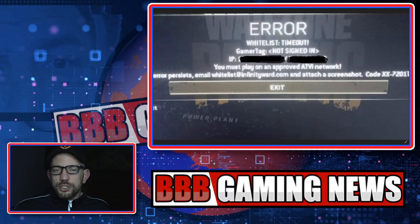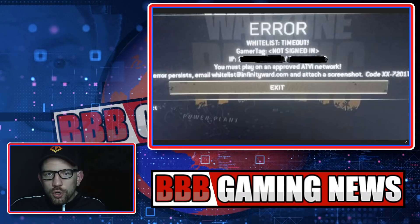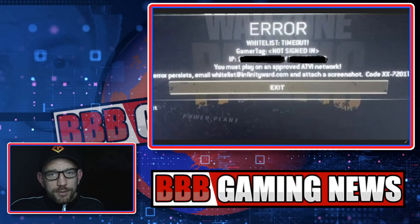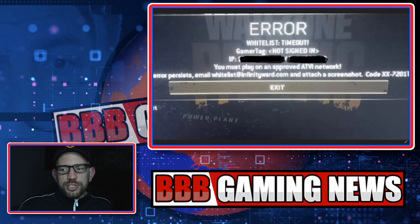Every single person who has contacted me about this error message they personally received is not a big top-level content creator. Some are just casual players who have never recorded a YouTube video or done a single livestream in their lives, and they're getting this message. That to me shows they're trying to normalize the use of the term 'whitelist,' when we all know deep down what it actually is — a whitelist that protects top-level content creators, which has been proven to hand-select lobbies and put them into easy lobbies we see them getting so often.